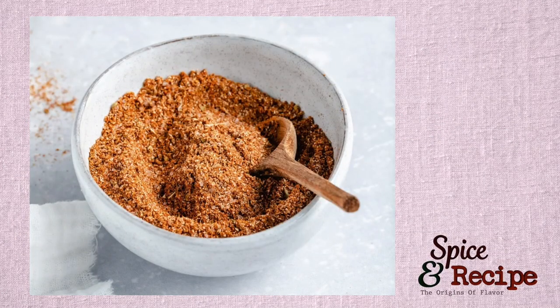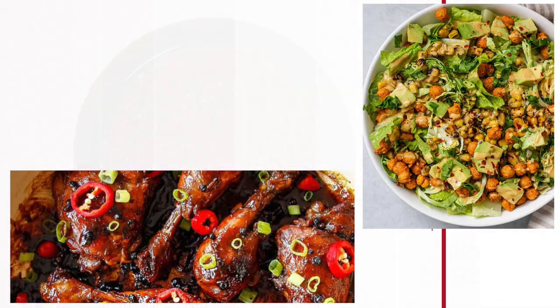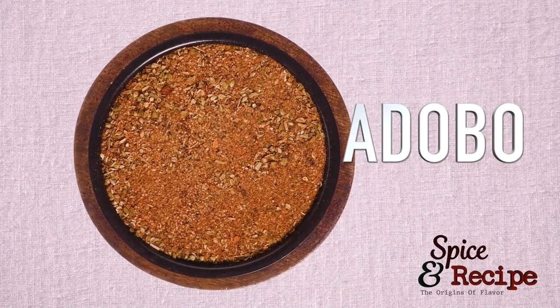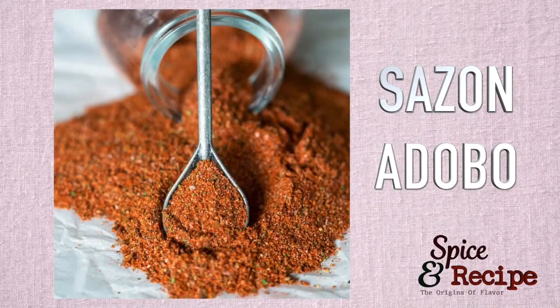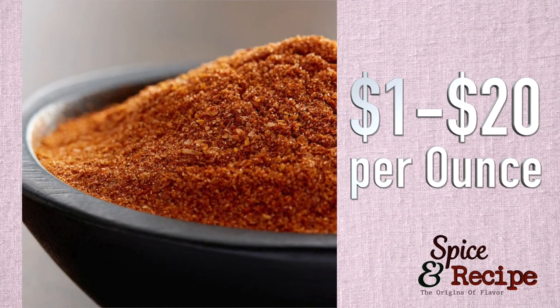The blend is used for flavoring almost everything — soups, salads, meats. However, it's different from adobo, a similar blend used mainly for marinating meats. Adobo comes in both dry and wet forms. Sazon and adobo are both commercially available and you can find them in any Latin American grocery store, but you can easily prepare the blend at home as well. When purchasing Sazon or adobo, it'll cost you between one and twenty dollars per ounce.